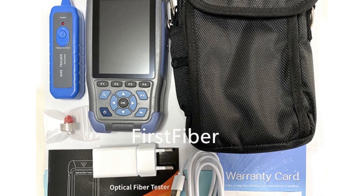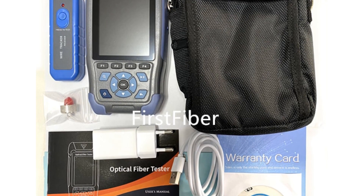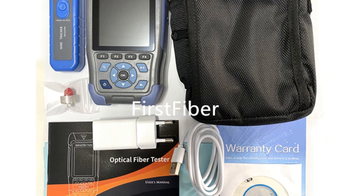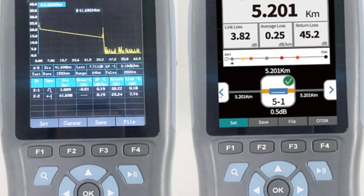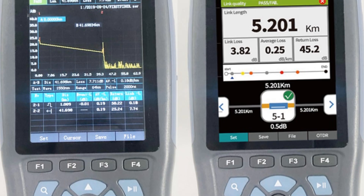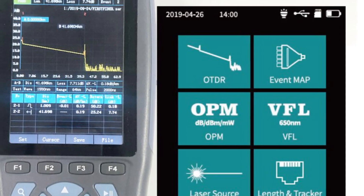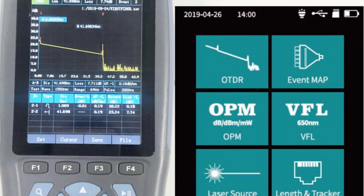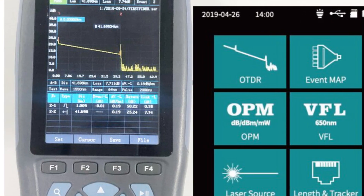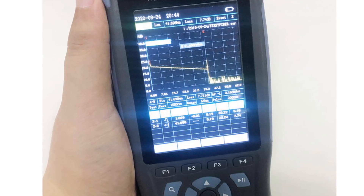The 1310 and 1550nm wavelength options and a dynamic range of 24/22dB ensure precise and reliable testing performance. With a 3.5-inch screen and intuitive interface, this reflectometer offers clear visibility and easy operation. The 3-meter dead zone and testing range of 3 meters to 64 kilometers make it suitable for various network installation and maintenance tasks. The IAF-F980 REV PRO Mini Auto is compatible with Ubiquiti networks, and its compact size and lightweight design enhance portability and convenience for on-site testing.